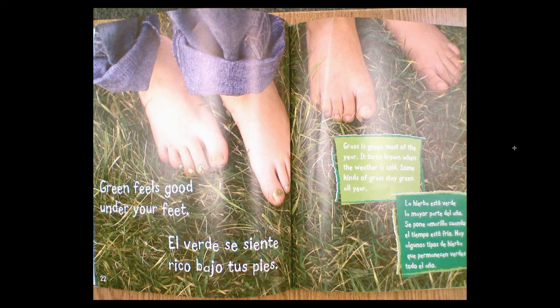Green feels good under your feet. Grass is green most of the year. It turns brown when the weather is cold. Some kinds of grass stay green all year.